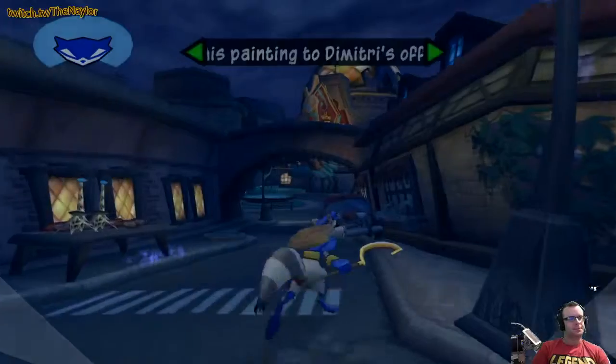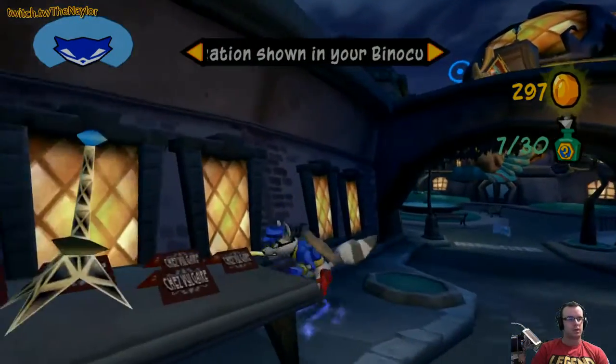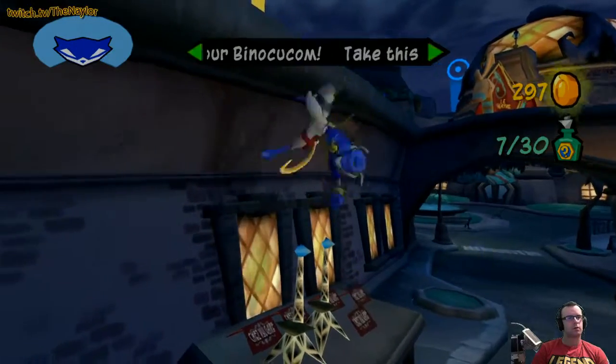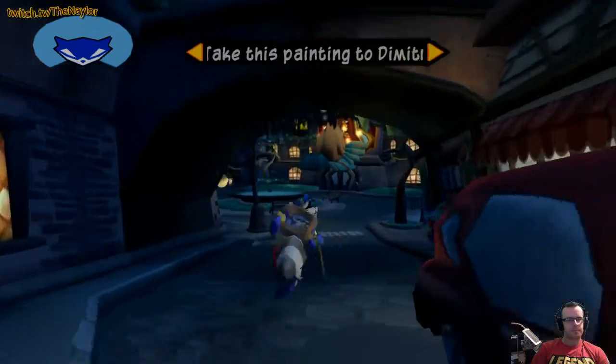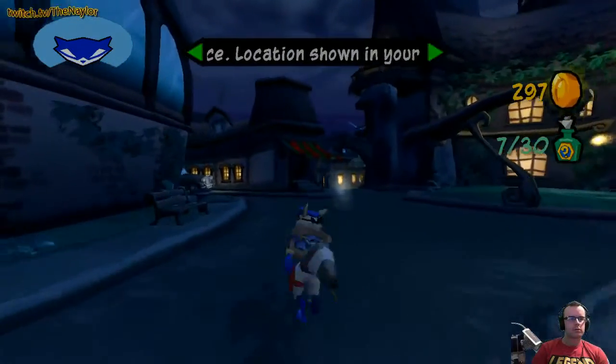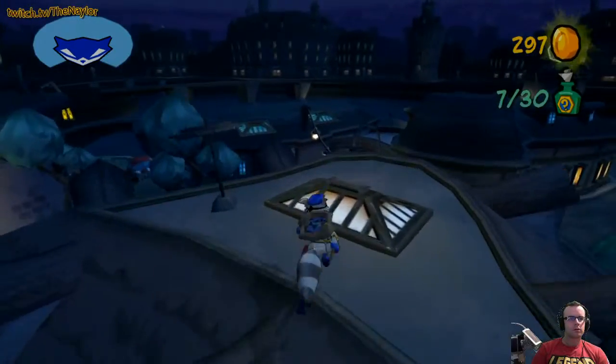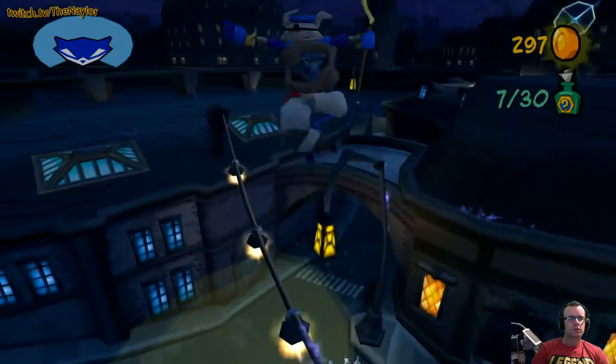I have no clue where I'm going. More times than not, being stealthy and avoiding guards is the best way to finish the job. Let's try to stay out of their flashlight.